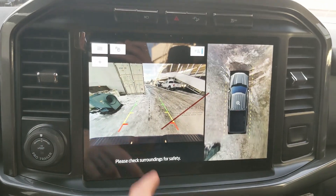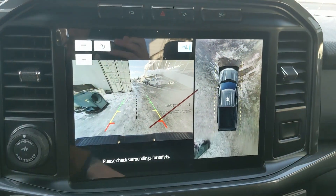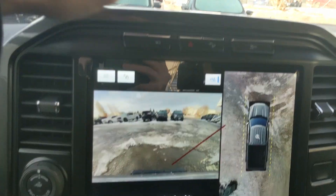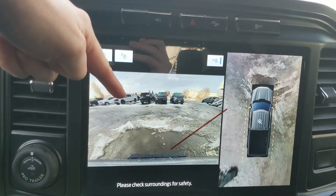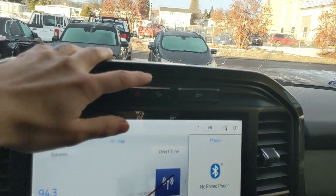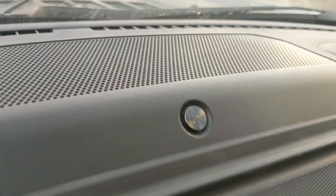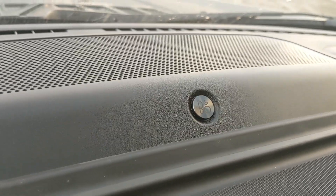Shifting into reverse you do have a backup camera with a full 360 camera so you can see all around your truck. Above that you have your forward facing camera, your hazards, hill descent assist, traction control shutoff, and you have a premium B&O sound system so your audio is going to sound pretty decent.